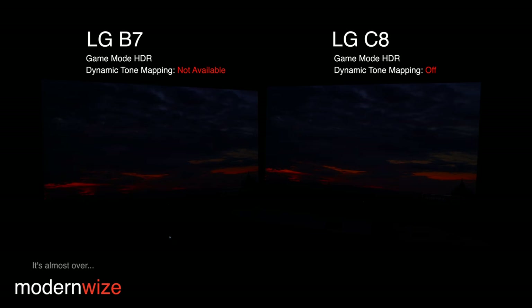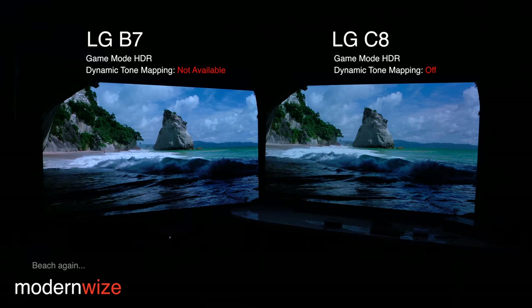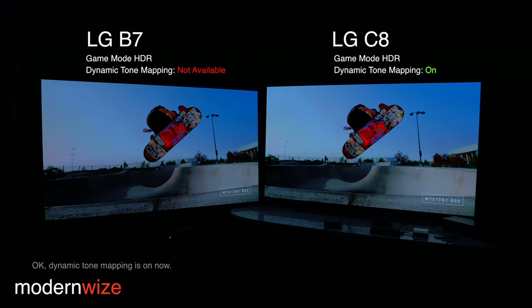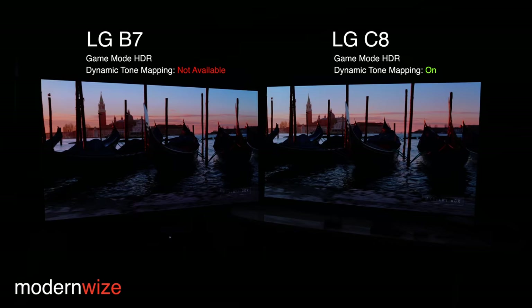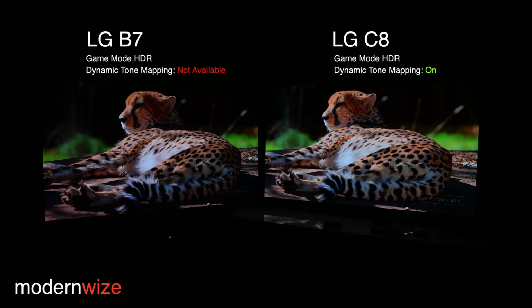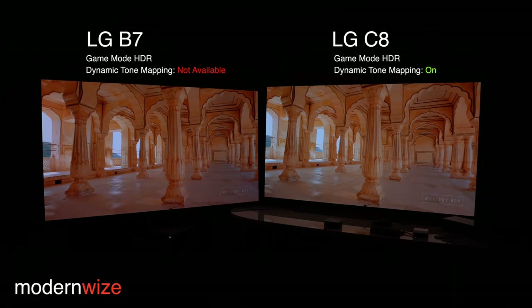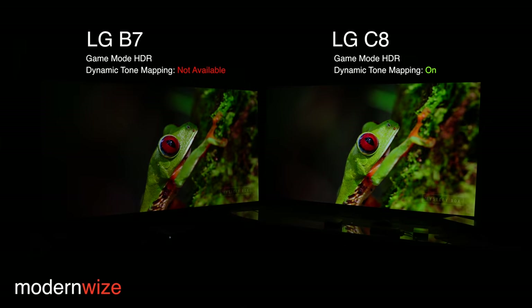Let's go ahead and flip dynamic tone mapping on and see if it makes any difference on this exact same video. I see a tiny bit of difference. The shadow details are lifted — so it's lifting shadow detail in some scenes and it's crushing it in others. It's really interesting.